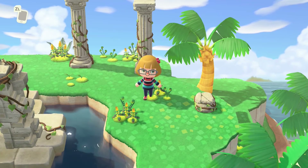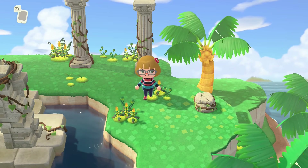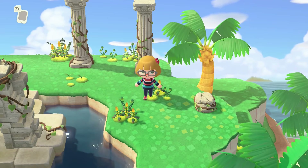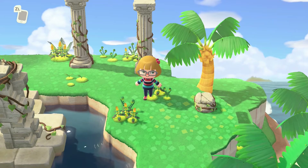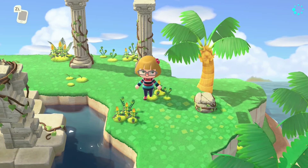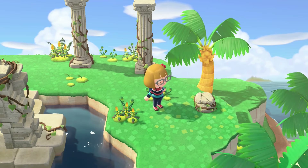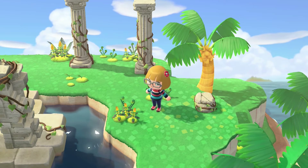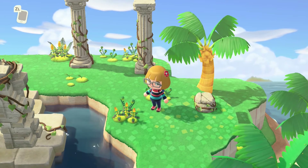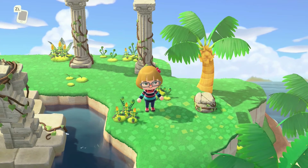Hello and welcome to another Happy Home Paradise home tours video. This time I'm going to be touring some cranky villager homes that I find via the Happy Home Network showroom, created by other players. I think it's a lot of fun to see all the different creative ideas people come up with, and especially for the cranky villagers I'm curious about the different types of builds. So let's get started.